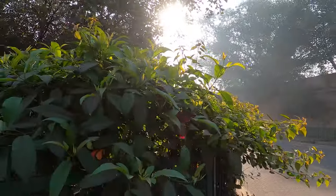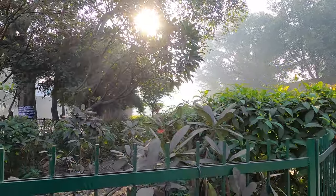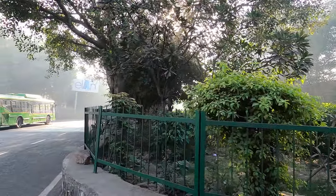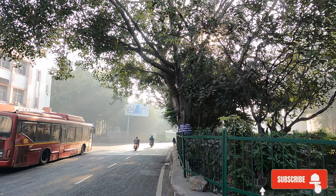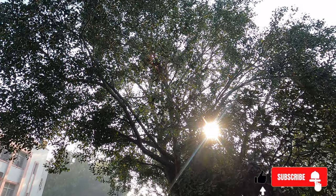If you've watched the last few videos, you know that we've mostly covered the Chandni Chowk part of Old Delhi, which is majorly what there is to Old Delhi. But in this video, we've just come slightly north of Chandni Chowk.